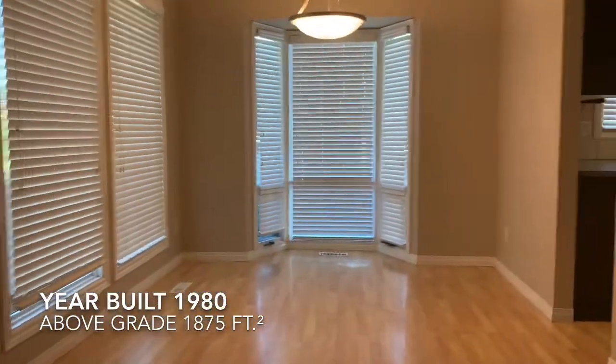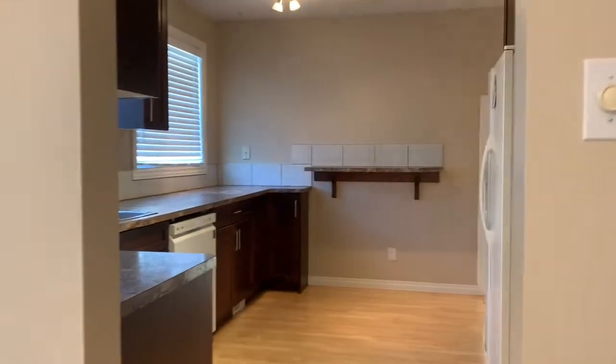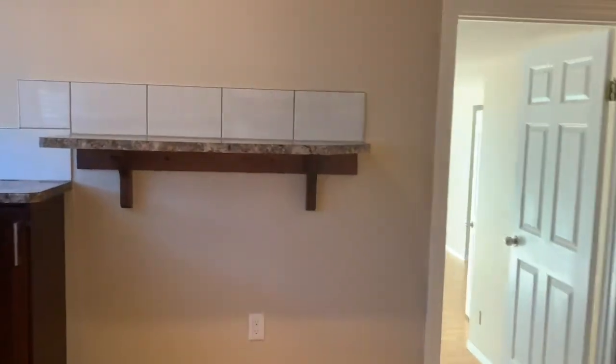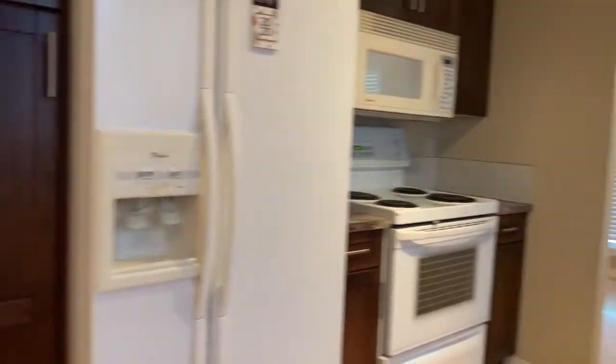Walk around and this would be your dining room and fully updated kitchen. Lots of counter space, dishwasher, stove with over-the-range microwave, and fridge.